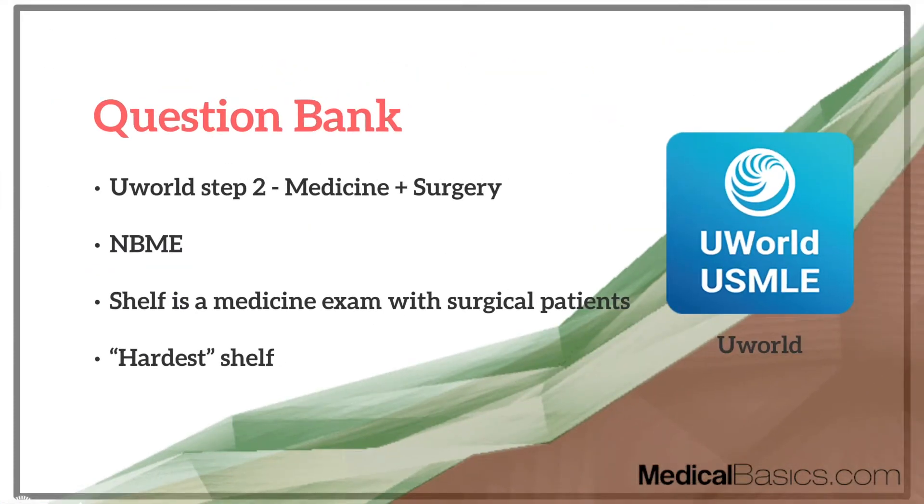The first thing is question bank. When it comes to your shelf, you're going to need a very high-quality question bank. One thing that's different about surgery — many of you have probably heard — is that the surgery shelf is pretty much a medicine shelf but for surgical patients. You have to know your medicine very well. They're not going to be asking you about different types of procedures, anatomy, or any of that. They're going to be asking you medicine questions: how do you manage medical complications that happen in a surgical patient? Post-op complications, pre-op complications — that's really what the surgery shelf is testing you on.